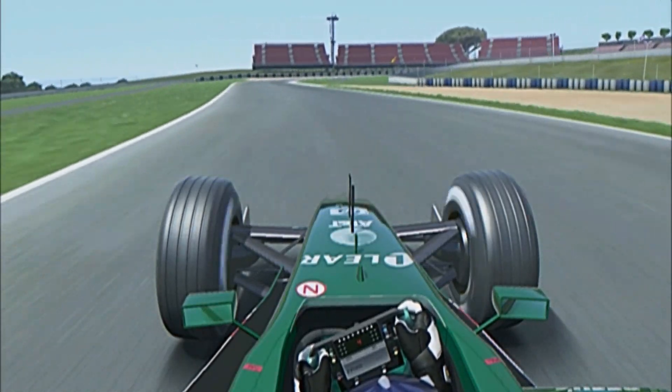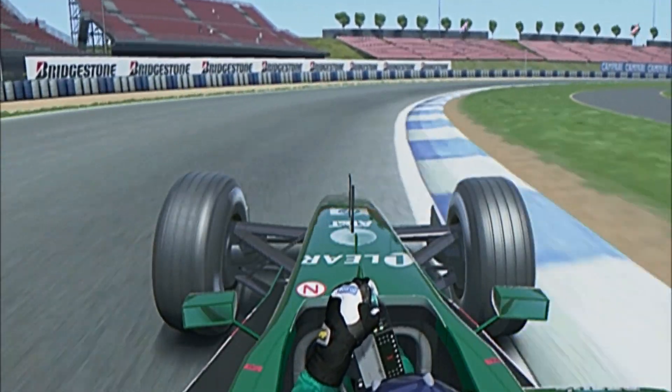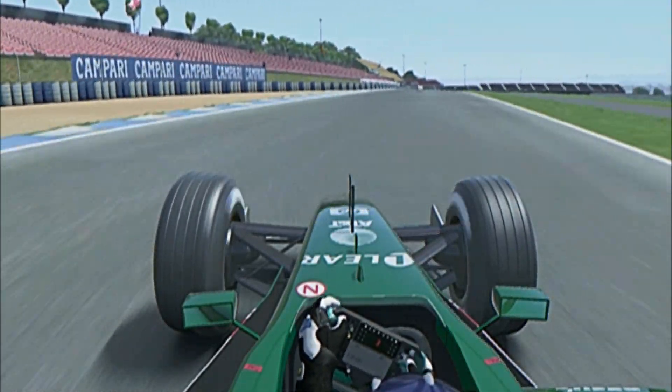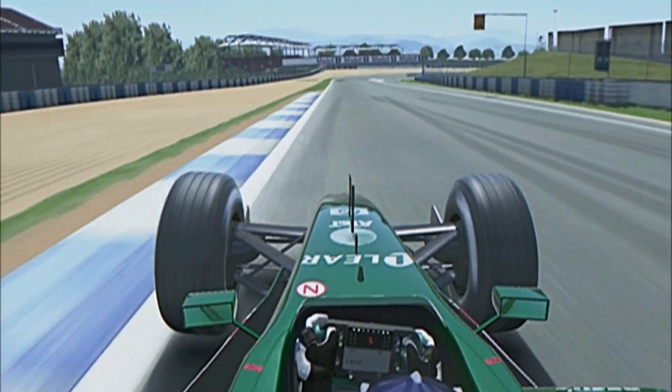Once again the traction control is helping the car launch towards turn 11. 60 through the centre — you can't get on the throttle as early as you want, you have to be patient; it's too bumpy initially. Now a sweeping right-hander through turn 12 — a big confidence lift there for De La Rosa.